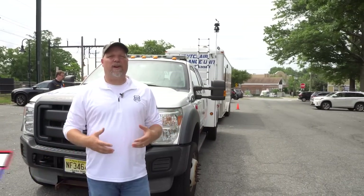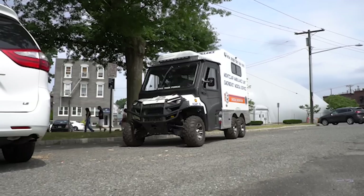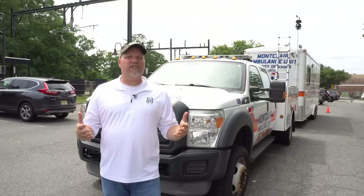Welcome back to Heroes Next Door. Thank you all for watching. We are back in Montclair, New Jersey. We're going to be taking a look at their special service unit. They've got a lot of cool things on this — they have a trailer and a mini ambulance that we're going to take a look at. Let's go talk to their chief and deputy chief. They're going to tell us all about it.